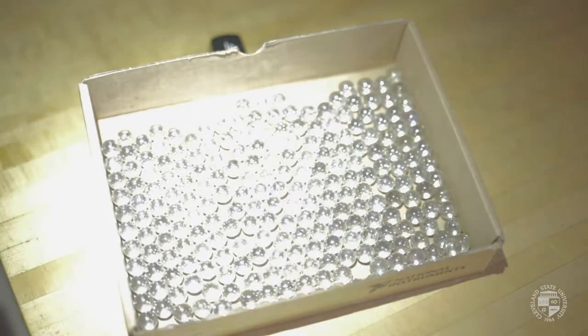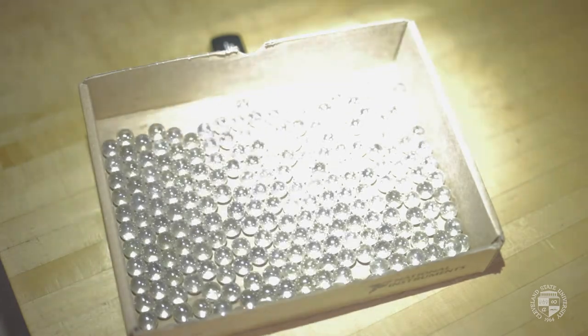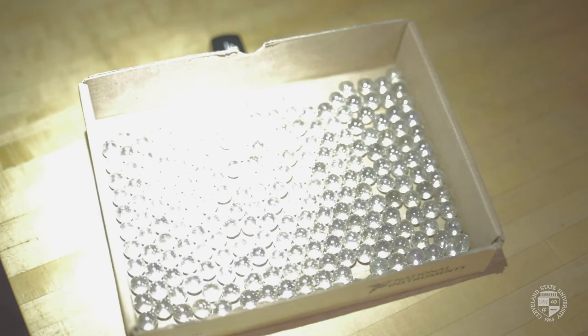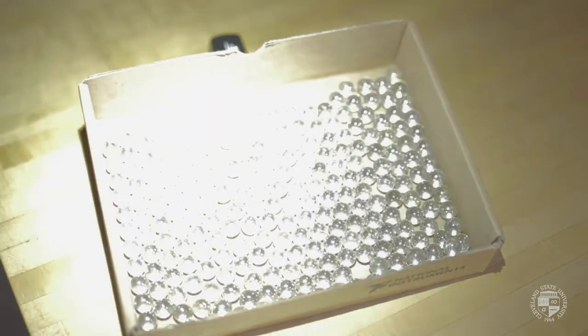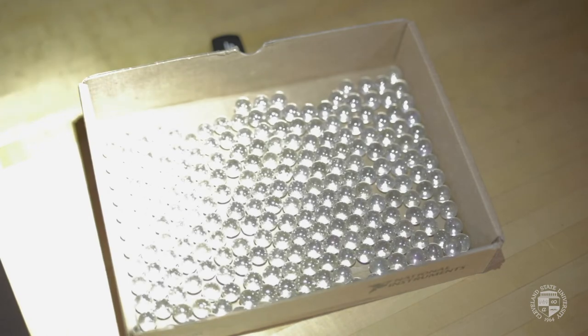Here I've got some transparent glass spheres. Light will retro reflect off of them. Some of the light will reflect from the front surface of the sphere. The light that penetrates the sphere will also reflect off the back surface. Both reflections come back toward the flashlight — a retro reflection.